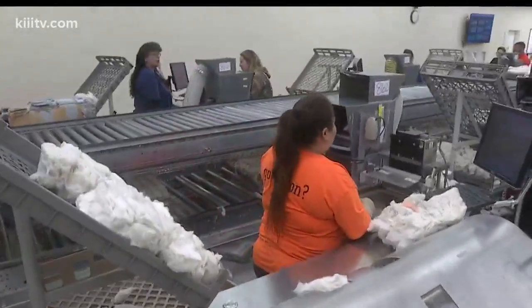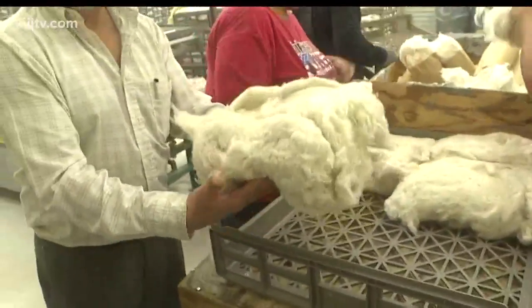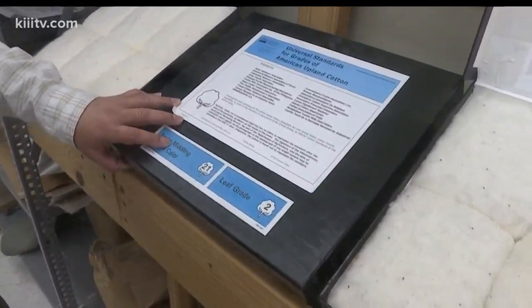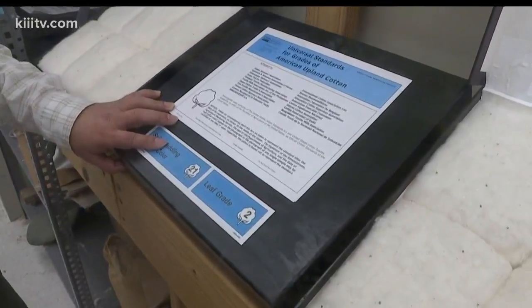Texas produces about half the cotton in the United States — $2 billion worth last year alone — and it all gets graded in places just like this. Where does Texas cotton generally fall in those standards? It has a good quality. Obviously, we're from Texas.